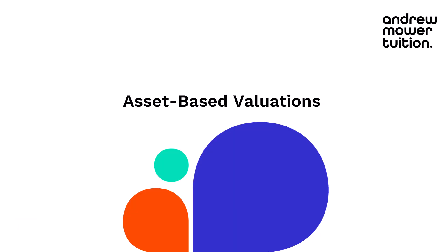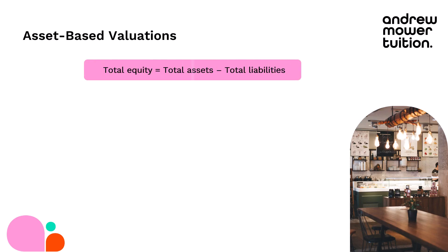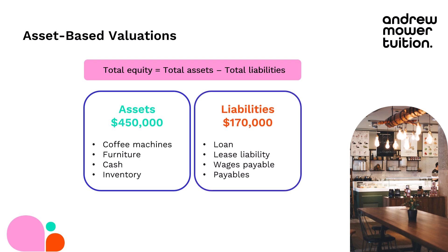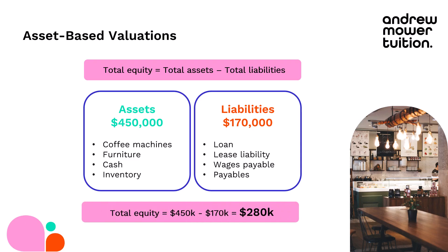The first method I want to look at is an asset-based valuation method. I can value Hatter's Coffee using this really easy and simple approach. All we're going to do is value the equity of the business by taking the total assets and deducting total liabilities. My assets come to $450,000 — the coffee machines, all the furniture, some cash inventory, all the coffee beans. But I do have some liabilities: a loan for the coffee machines, a lease liability on the premises, wages payable to staff, and other payables. So taking my assets and deducting my liabilities gives a quick estimate of $280,000.